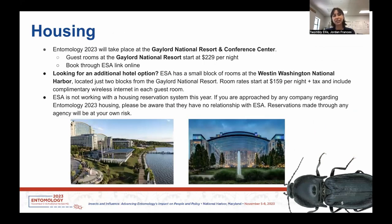Moving on to housing, this year's ESA meeting will take place at the Gaylord National Resort and Conference Center in National Harbor. Guest rooms will be offered at this national resort through the ESA link online, starting at $229 per night. If you're looking for additional or potentially cheaper housing, ESA also has a block of rooms at the Westin Washington National Harbor, located just a few blocks away from the Conference Center, and these rooms start at $159 per night.